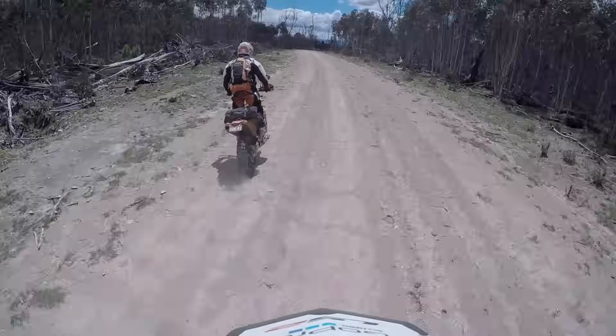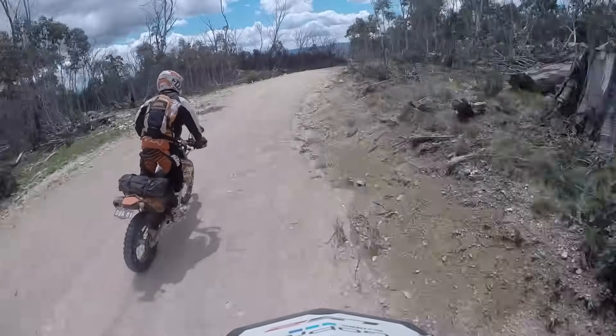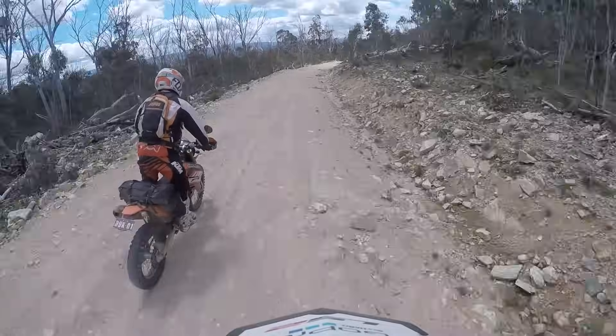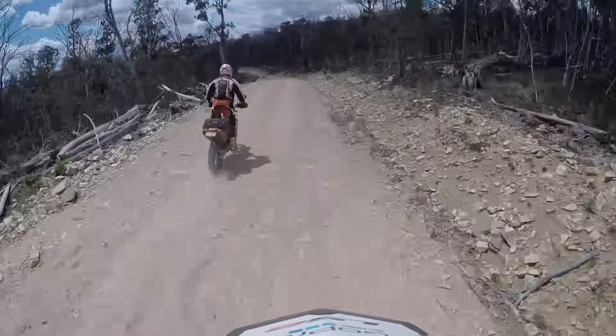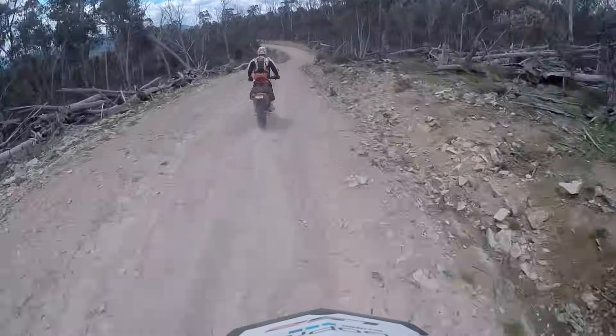Dave's 690 is a little squirmy at the rear, but he's getting along at a good pace. I'm also grateful he's put my interests first, knowing I absolutely have to get to Jindabyne to begin filming the preview to KTM Australia's first ever adventure rally. It'd be a total screw-up if I — the video guy — was holding up the show or didn't even arrive.